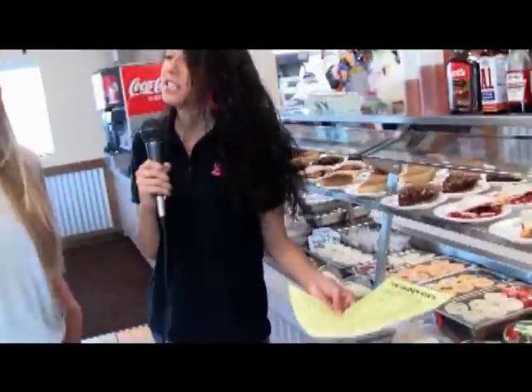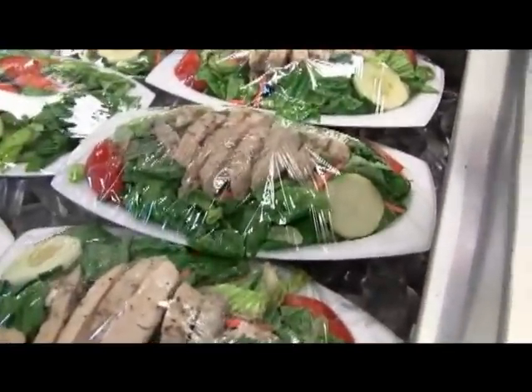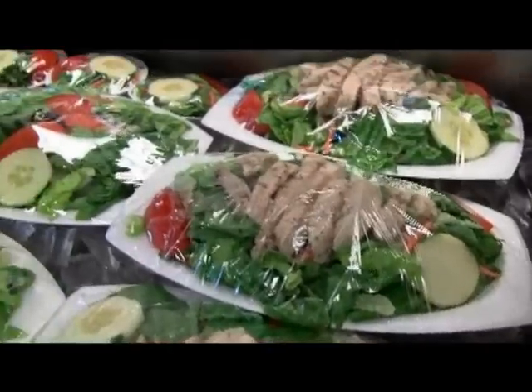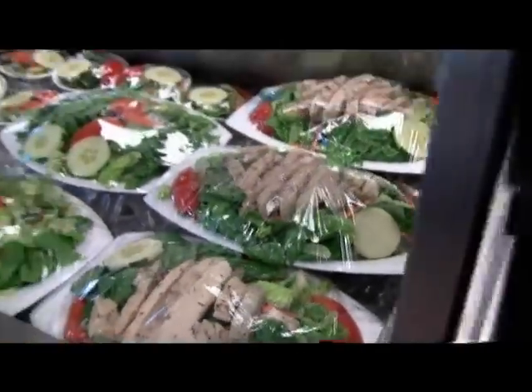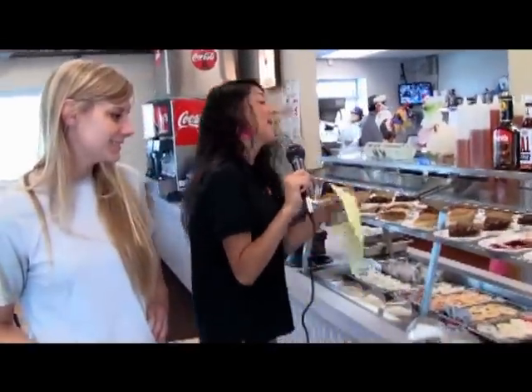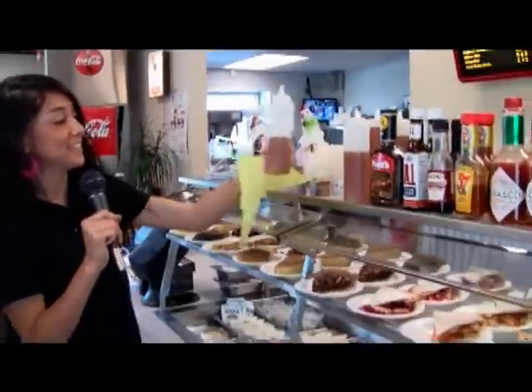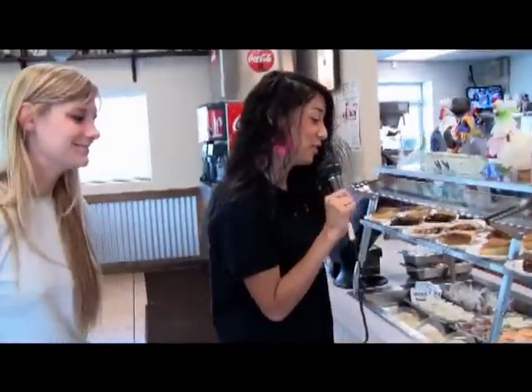I'm actually getting kind of hungry looking at these. And these salads — this one is a grilled chicken house salad. It has grilled chicken on top, for people who don't want fried food and want something different. Are those made fresh daily? Daily, yes. We have to make those fresh daily. And this is our honey — we've got the best biscuits in town. The honey and butter just top it off perfectly.